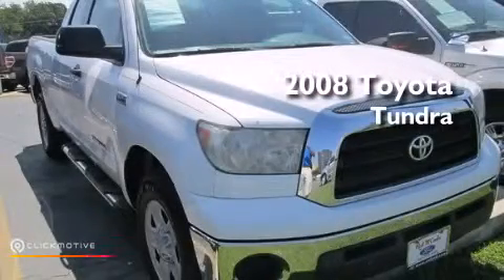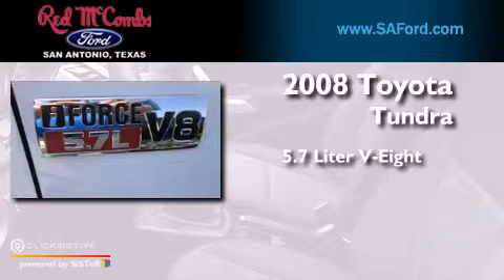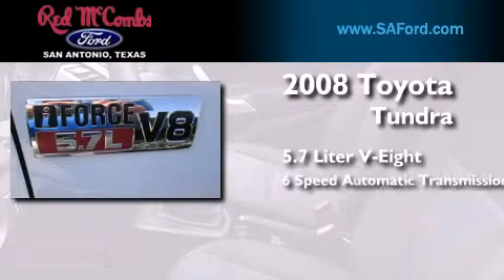This is a 2008 Toyota Tundra. It features a 5.7-liter 8-cylinder engine and a 6-speed automatic transmission.